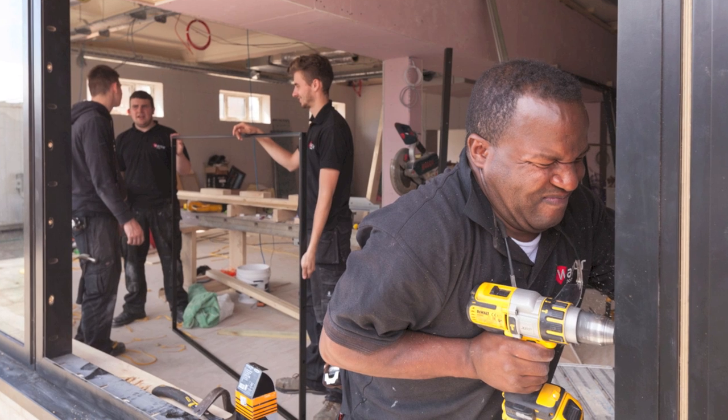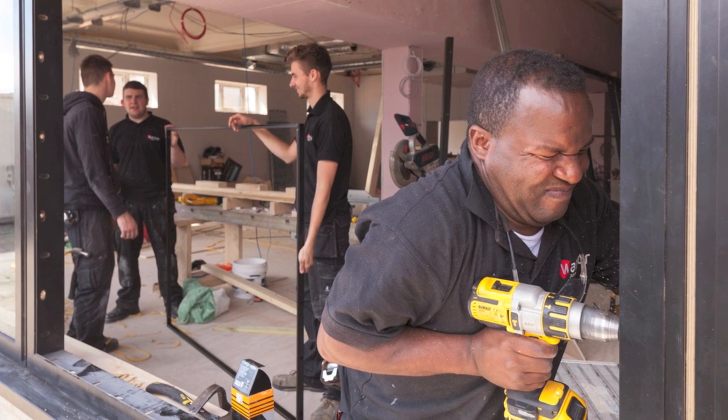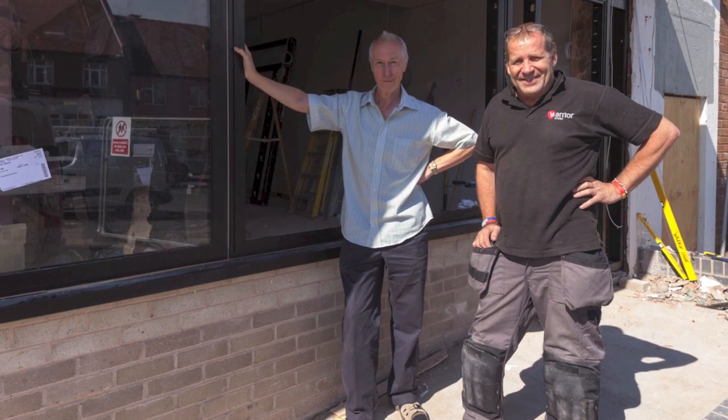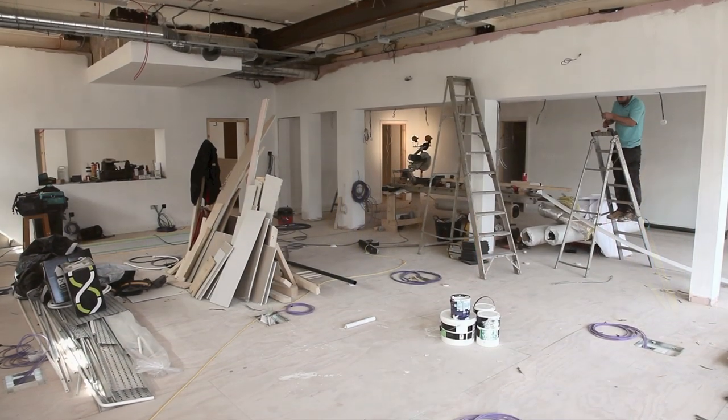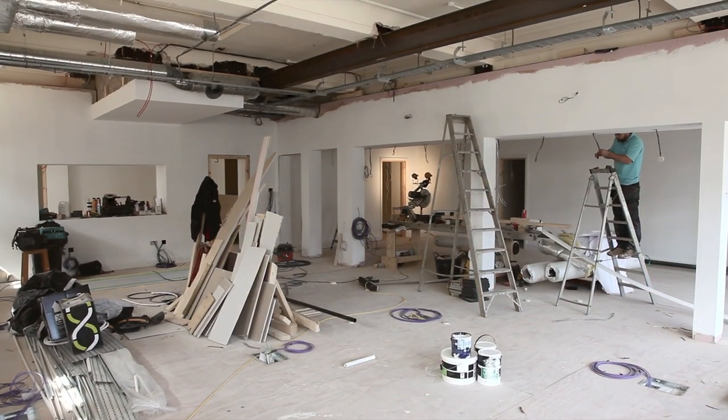We've had new doors and huge new windows fitted to the front and are keen for the cladding to be completed so we can see our new shop sign and lighting. You probably know we've pushed our moving date back several times and it will now be the end of September before the building is finished.